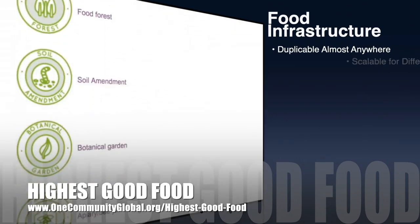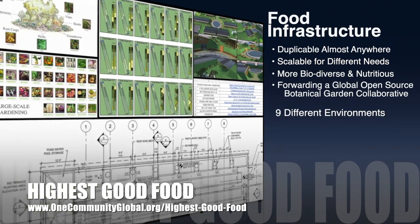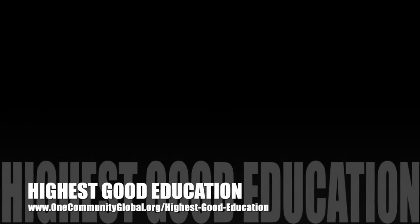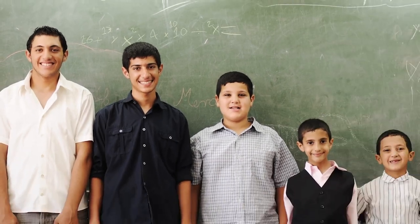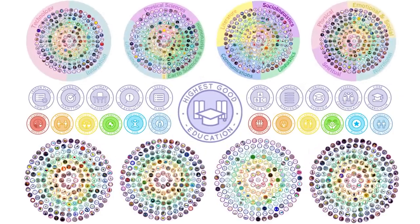One Community's approach to Highest Good Food is duplicable almost anywhere, scalable for different needs, more biodiverse and nutritious, part of forwarding a global open source botanical garden collaborative, and includes nine different free, shared, and duplicable growing environments. The next component is Highest Good Education — complete and pretty much ready to launch once we're on the property. One Community's approach to Highest Good Education is designed for all age groups, adaptable to any schooling environment, inspiring and fun for all participants, and includes national standards, all subjects, lesson plans, teaching strategies, learning strategies and tools, classroom design, and more.